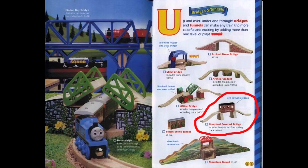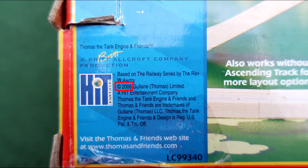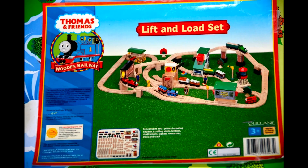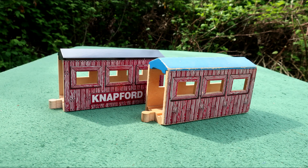In 2002, the Knappford Covered Bridge was updated with the new traction rails track, and it was last sold in 2009. Mine is dated 2006. The bridge and slightly modified versions of it were available in various sets as well.